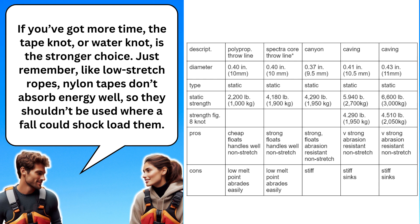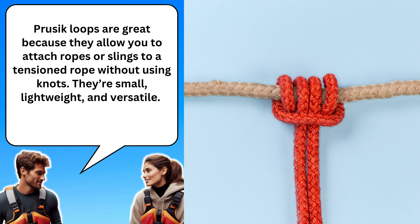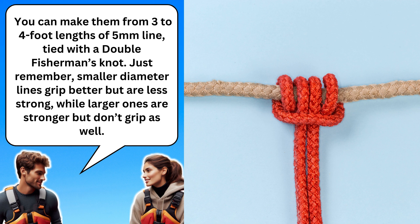Just remember, like low stretch ropes, nylon tapes don't absorb energy well, so they shouldn't be used where a fall could shock load them. Got it. And what's the deal with prusik loops? I know they're useful for climbing, but how do they fit into rescue scenarios? Prusik loops are great because they allow you to attach ropes or slings to a tensioned rope without using knots. They're small, lightweight, and versatile. You can make them from three to four foot lengths of five millimeter line, tied with a double fisherman's knot. Just remember, smaller diameter lines grip better but are less strong, while larger ones are stronger but don't grip as well.